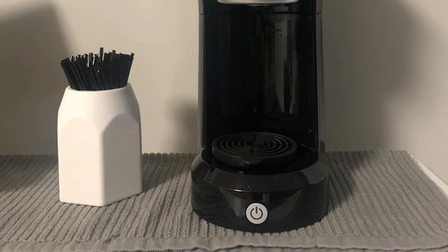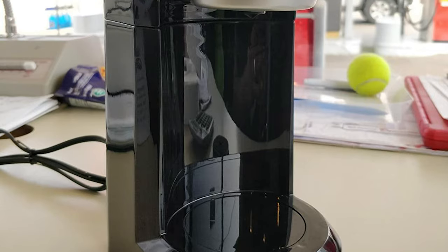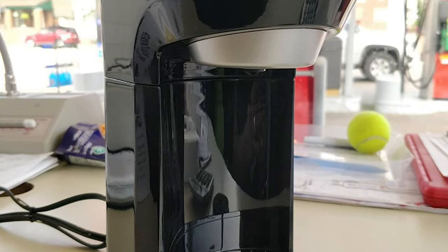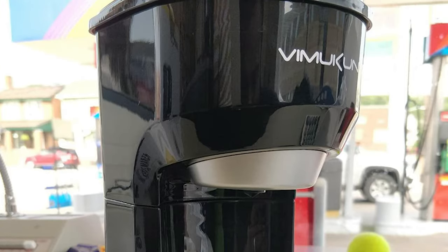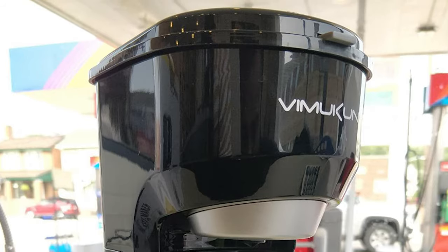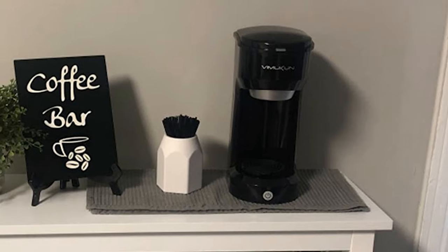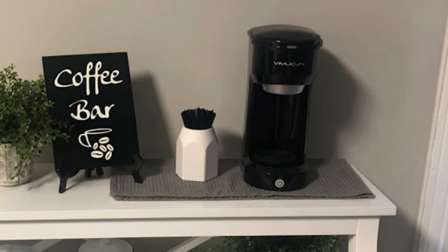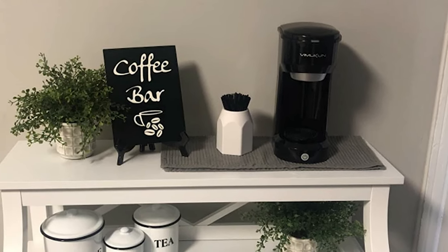It is convenient to customize your own style of coffee. The water reservoir has a capacity of 6 to 14 ounces and allows you to control how much coffee you want to brew. It is also compatible with coffee mugs from 4.3 to 4.7 inches in height. The Mookan single serve coffee maker comes with a capsule basket and reusable capsule.